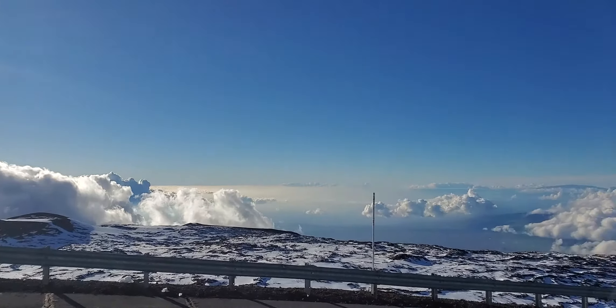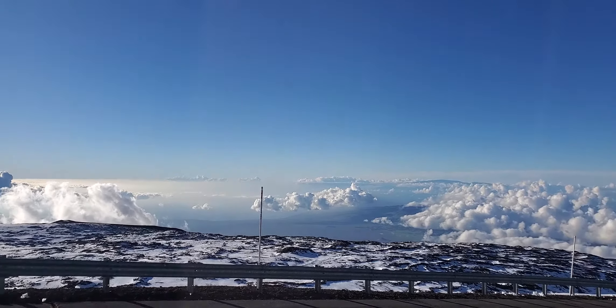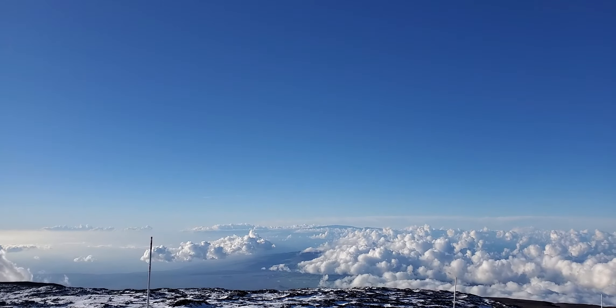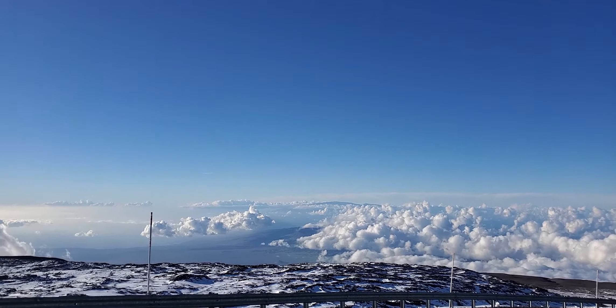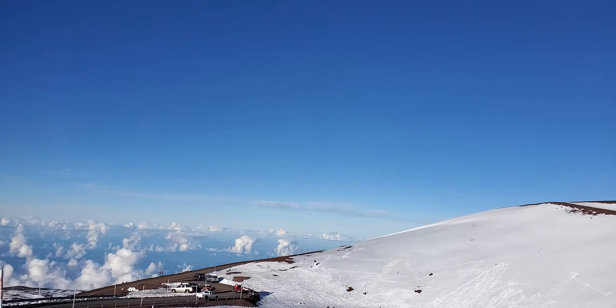We are already above the clouds and you can see from here the city of Waimea. That mountain over there is actually the island of Maui. As I turn now, I'm going to show you another view of the twin Keck Observatory.